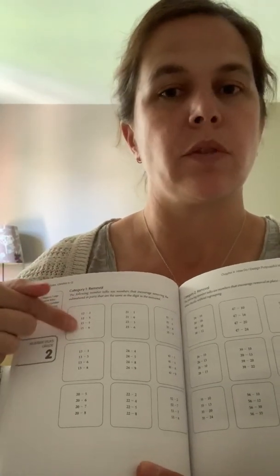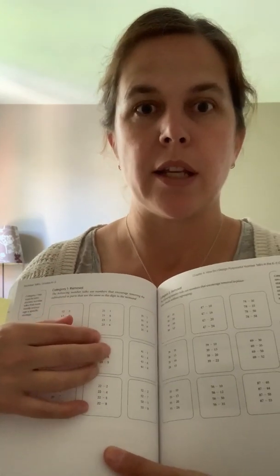I'll show you briefly just on one of these pages. As you can see, she's got strings of questions that you can use in your Number Talk and there's a wide variety of them.